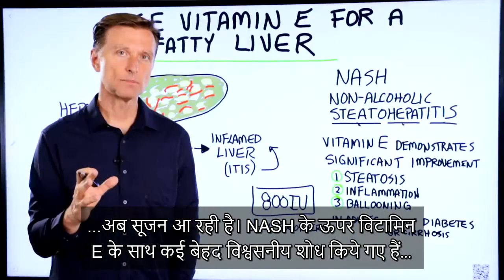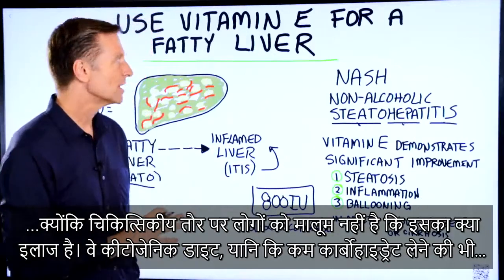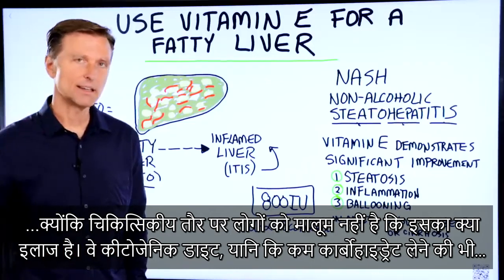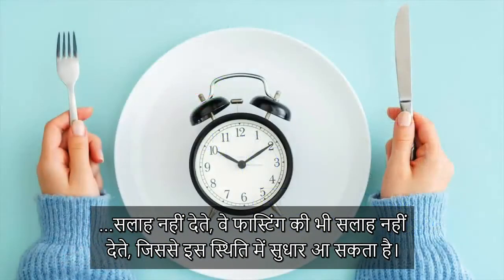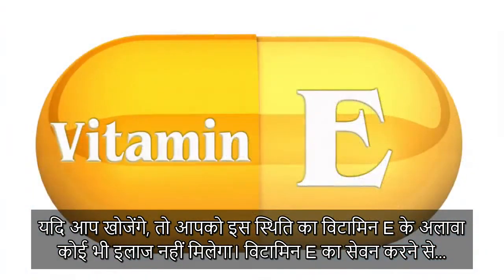There are several very credible studies that were done with vitamin E on NASH because medically, they don't know what to do about it. They don't really recommend the ketogenic diet or low carb. They don't recommend fasting, which would really help this condition. If you look this up, there's not a lot of treatment except for vitamin E.